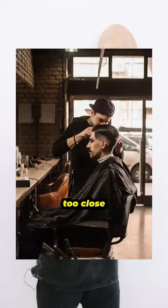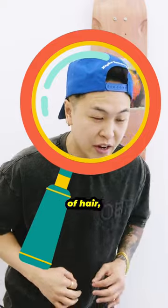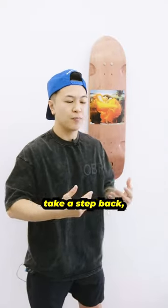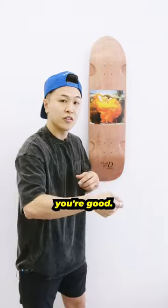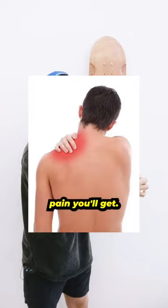Step one, you gotta make sure that you're not standing too close to your client. I understand you're trying to be very detailed, you're trying to see every piece of hair, but what happens when you cut the hair? It sticks straight onto your shirt. Take a step back, loosen up your body, you're good. But make sure that you don't stand too close, because the further away your elbow is to your body, the more shoulder pain you'll get.